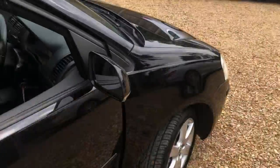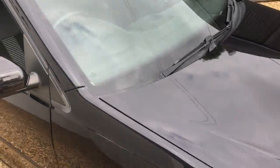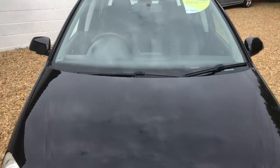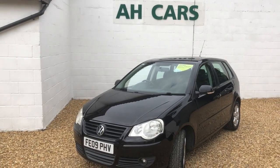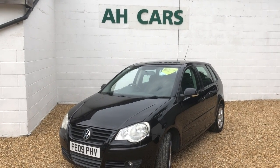So just to confirm — 106,000 miles, two owners from new, last lady had it 11 years. We will service the car before it's sold and we'll re-gas the air conditioning as it's not quite cold enough. But if it interests you, just contact us at IH Car Sales.